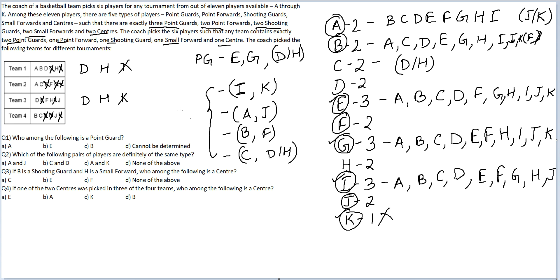So now we know the five groupings that are available. For these four groups — they could be point forward, shooting guard, small forward, or center. I don't know who is what. But these four groupings and one grouping for point guards. First question: who among the following is a point guard? Option B — E is definitely a point guard.